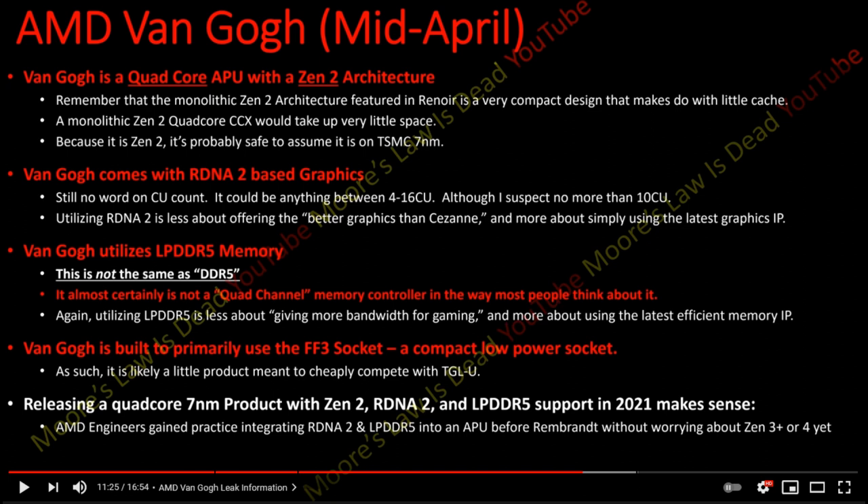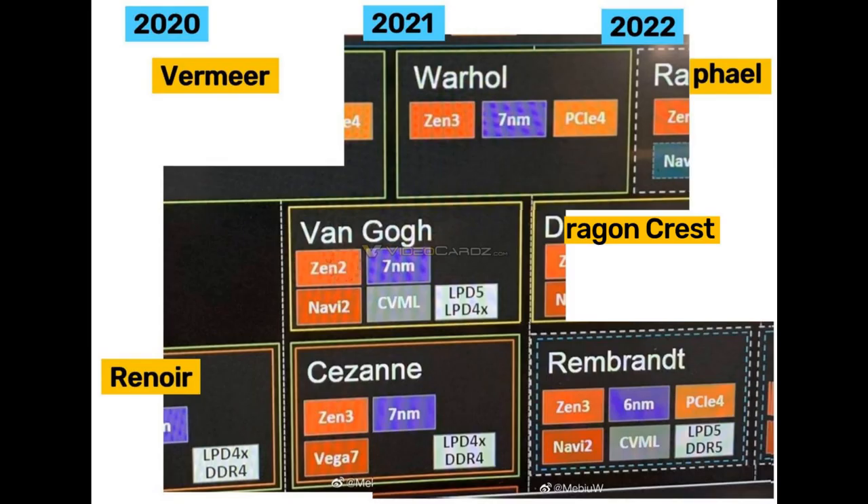So back when I first heard about Van Gogh, my initial thought was: why does AMD combine their CPU and GPU IPs in such interesting ways? Like, why have a Zen 3 plus Vega APU and a Zen 2 plus RDNA 2 based APU? Why not create a jack-of-all-trades and combine their most modern CPU and GPU technologies into one amazing APU?